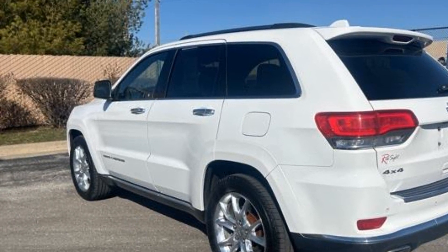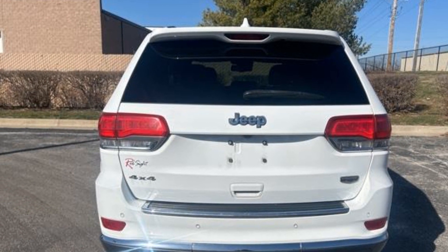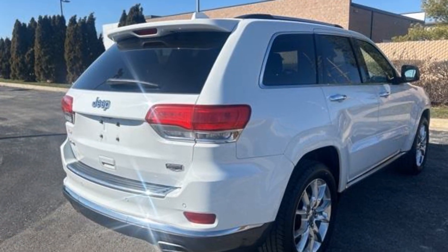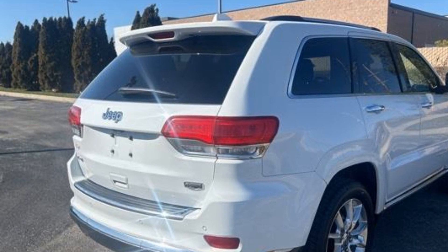Cross-traffic alert. Side-view mirrors with turn signals. Wi-Fi hotspot. Satellite radio. Navigation. Premium sound system. Multi-zone air conditioning. Four-wheel drive. Blind spot monitor. Parking aid sensor.